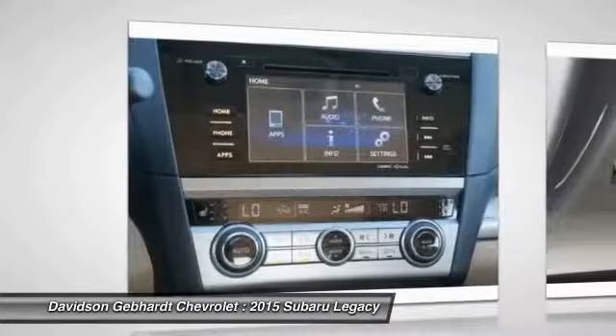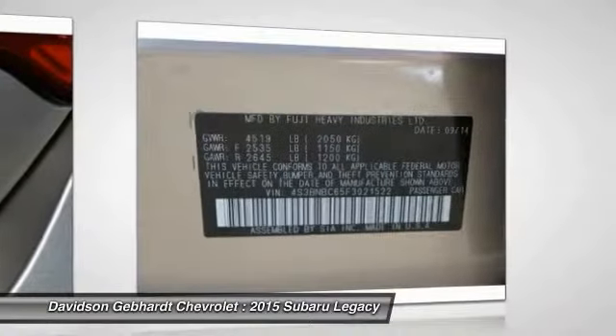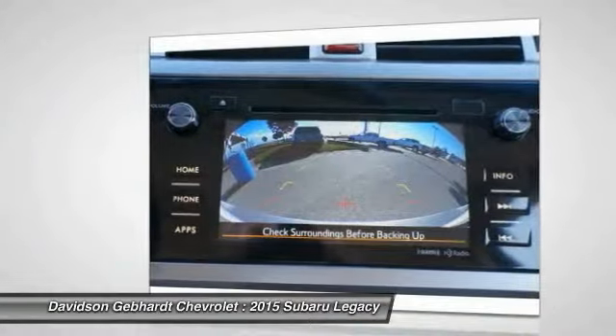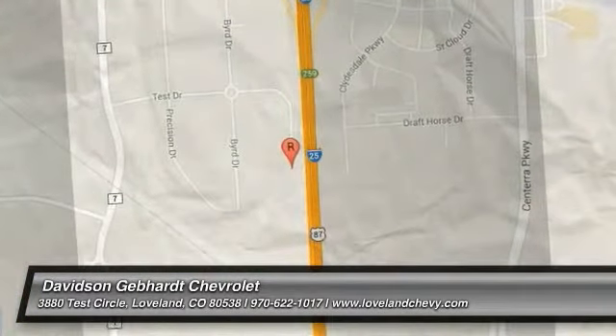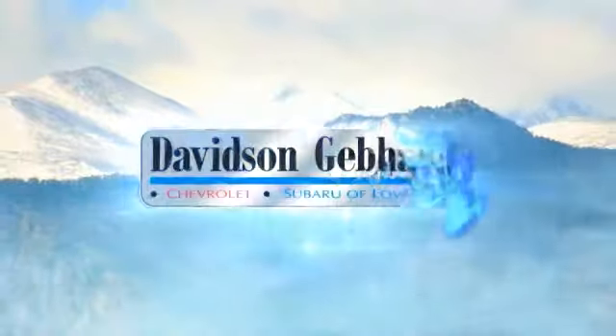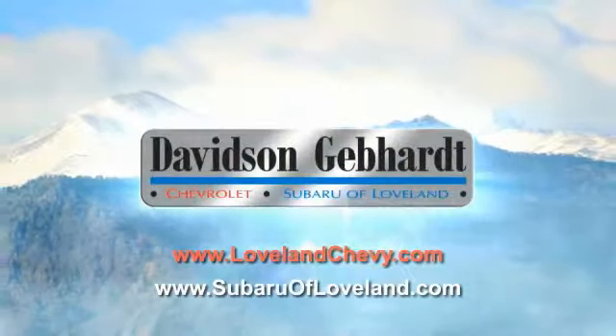This beauty is sure to make you the talk of the neighborhood, so call or drop in for a test drive today. Davidson, Gebhardt Chevrolet, and Subaru of Loveland are conveniently located right on I-25 and exit 259 in Loveland.